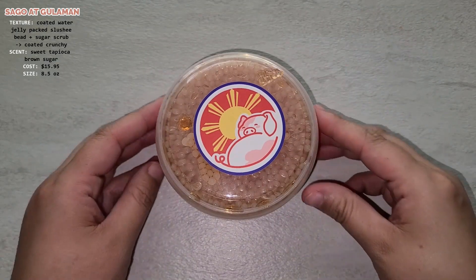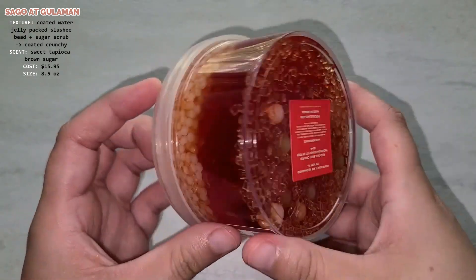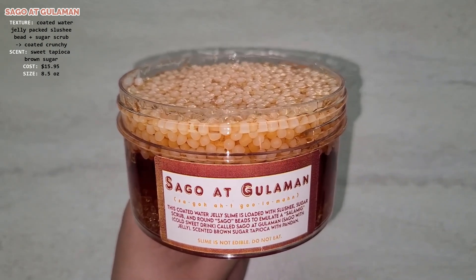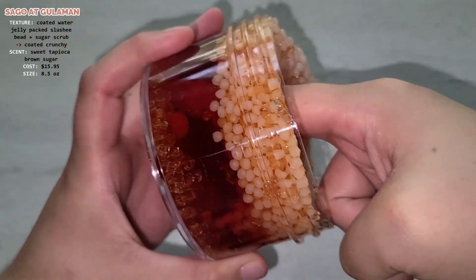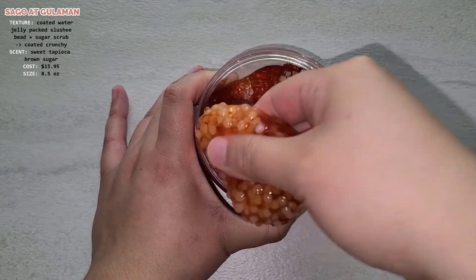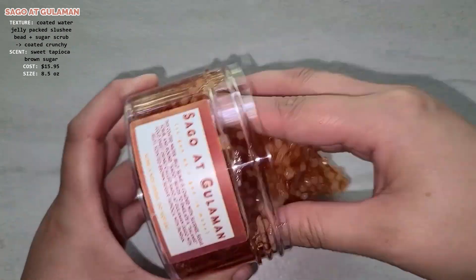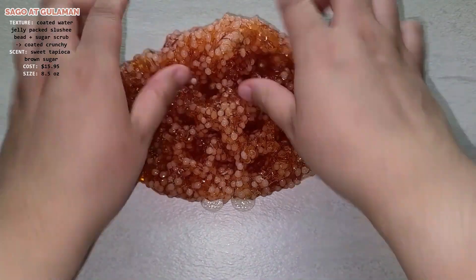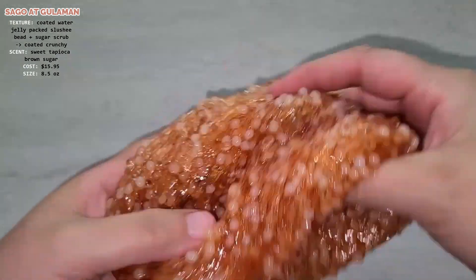This is the Segoe at Gulaman slime. On the label it says this coated water jelly slime is loaded with slushy sugar scrub and brown Segoe beads to emulate a slamming cold sweet drink called Segoe at Gulaman — Segoe with Jelly, scented brown sugar tapioca with pandan. This slime is seriously so pretty and it clears up so fast. It is pretty accurately scented like the real drink and it makes some great bubble pops. The only problem was some bead fallout — not a ton, but I lost one or two, including one big bead that rolled behind my table. I would give it a 4.5 out of 5.